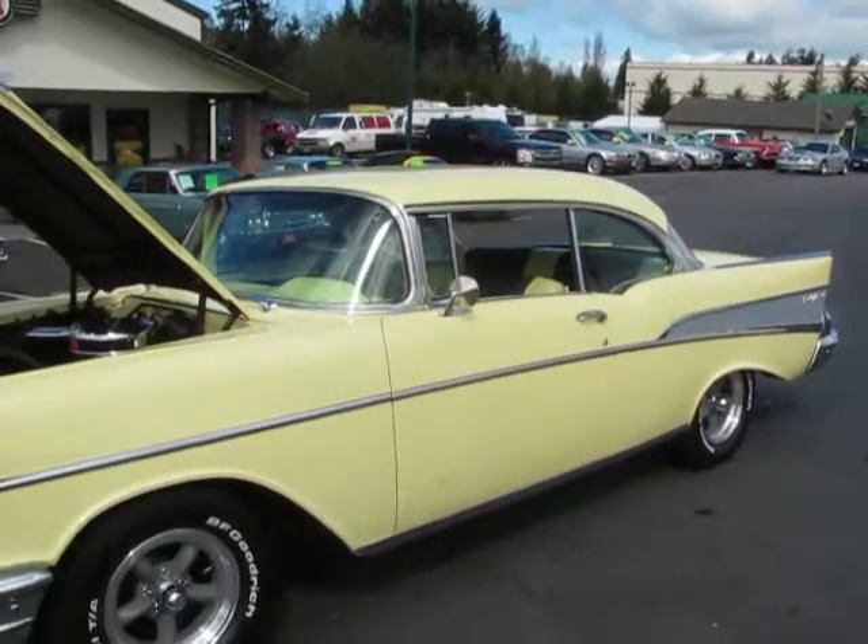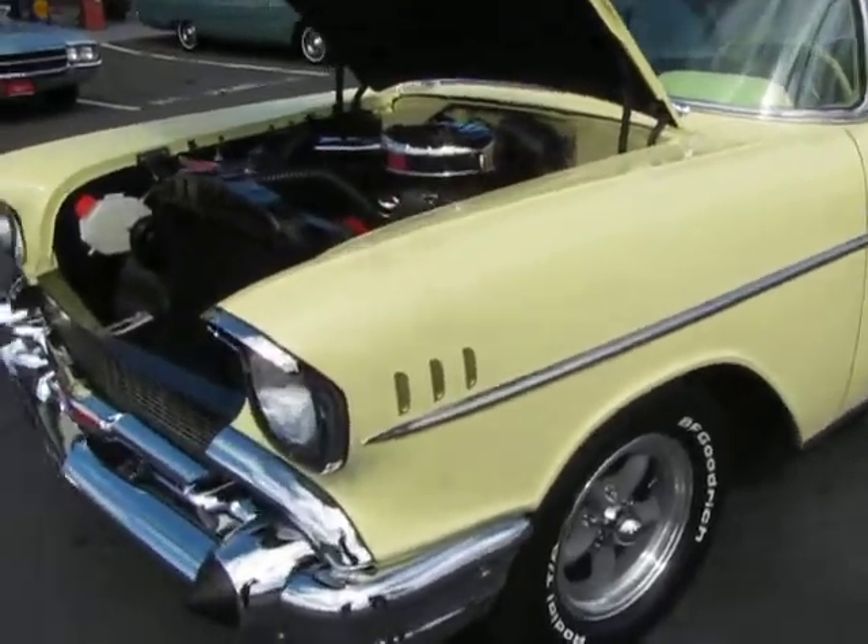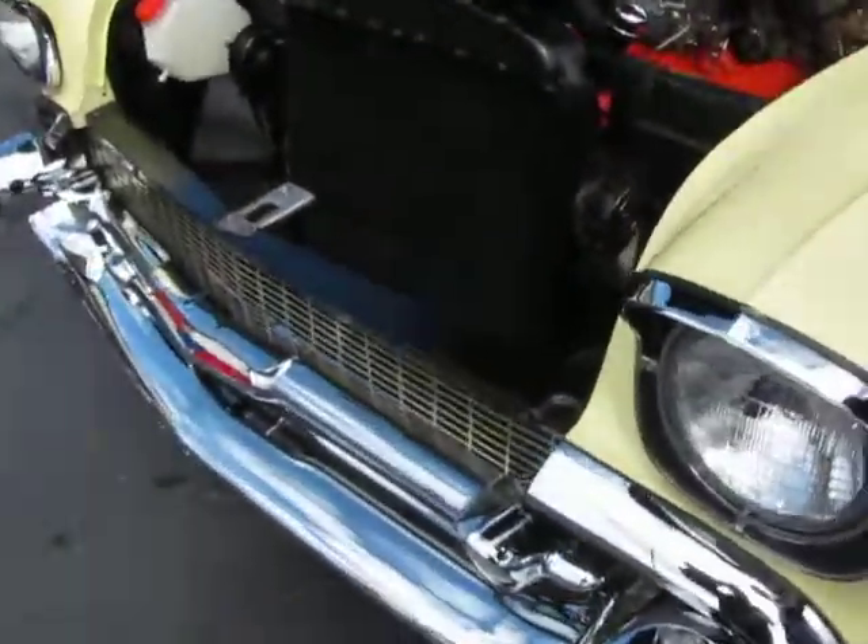Hi, this is Randy from Compact Cars. I want to show you a 1957 Chevy two-door hardtop. Look at this — colonial cream. Doesn't get much nicer than this for a cruiser.